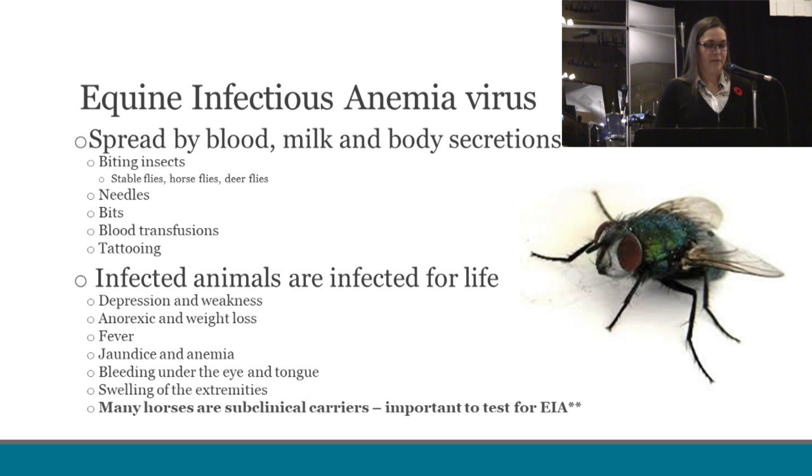Moving on to our next virus — equine infectious anemia. This virus is a persistent and incurable viral disease to which all equines are susceptible. It's spread by blood, milk, and bodily secretions, with biting insects — most often stable flies, horse flies, and deer flies — as well as contaminated blood products such as through needles, blood transfusions, or doctoring materials. It can also be spread through saliva and shared bits between horses. Infected animals are infected for life, and clinical disease is often associated with high levels of the virus in the blood. No combination of clinical signs can confirm that your horse has equine infectious anemia, and many infected horses exhibit mild or inapparent disease but are still able to infect other horses. Many horses are subclinical carriers, never showing any signs, but still able to transmit this virus to other horses, which makes it a big concern.